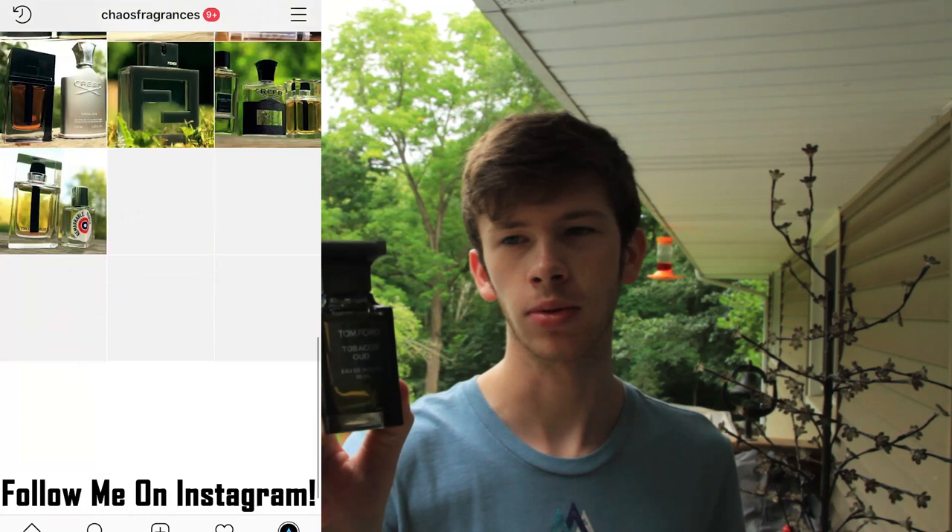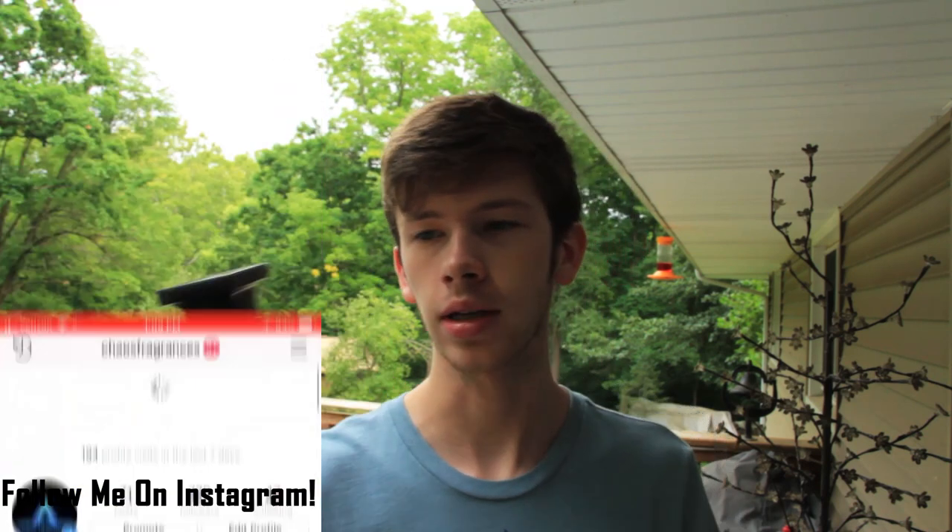Today I'm going to be reviewing a fragrance from Tom Ford — Tobacco Oud. Don't be put off by the name. I know the word 'oud' puts some people off and they just pass completely on this fragrance, but you want to give this one a try because it's actually really, really good stuff. Definitely give this one a chance because you might actually really like it.